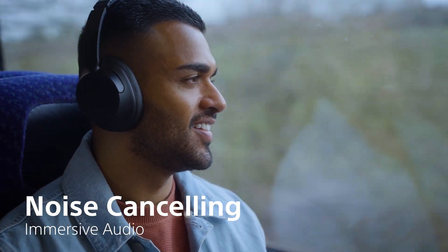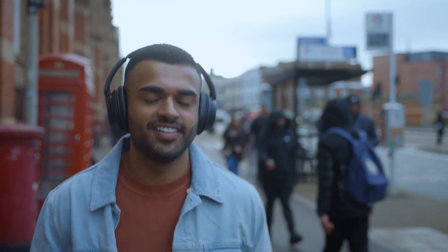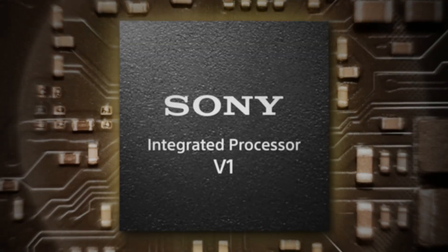Traffic, people talking, things like that are literally cancelled out with one push of a button. So it feels like you're listening to music in a quiet room rather than on a busy street or on a bus on the way to work.